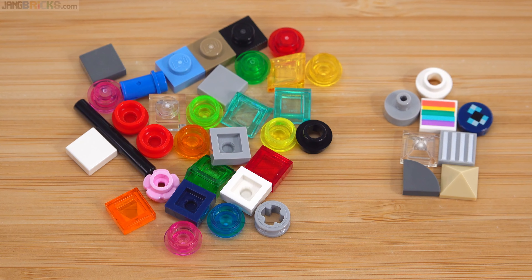Here's a quick look at the spare or leftover parts. As usual, they include one extra of each of the little one-by-one printed pieces, which is always nice, as well as the little one-by-one pyramids.